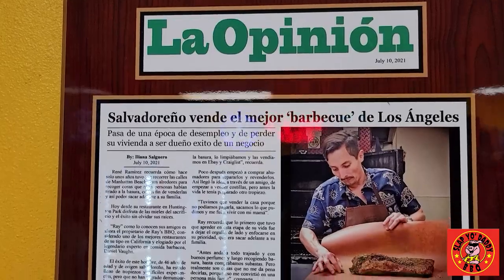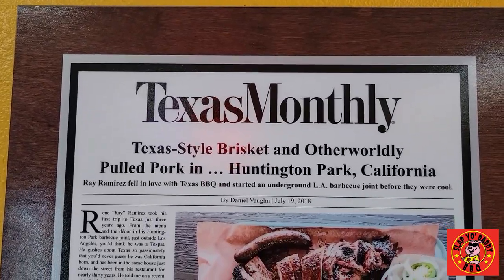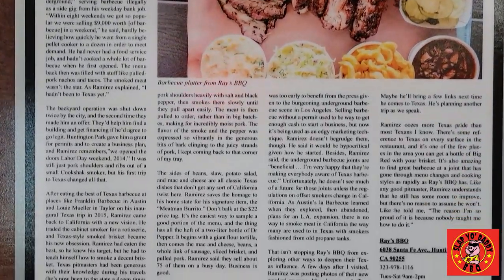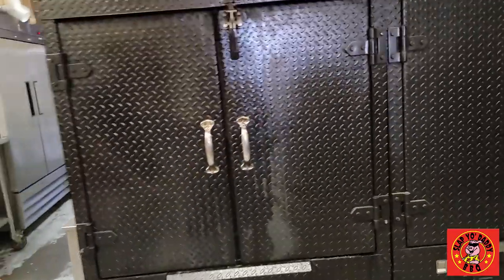He's on Netflix and with Anthony Bourdain — we have so much respect for him. For him to have tried our food in California, which is growing as a barbecue spot — but back in 2018, we thought we were just the only ones, and it was so amazing to get recognized by Daniel Vaughn. He came in with his daughters and they got a chance to eat our barbecue burrito. Ironically, his favorite thing was our corn with pulled pork.